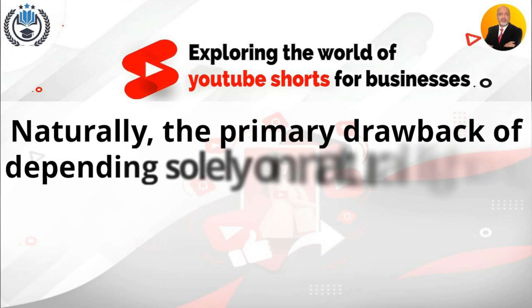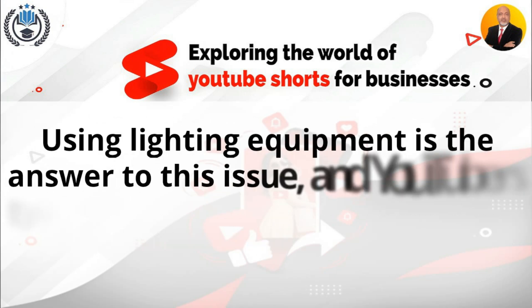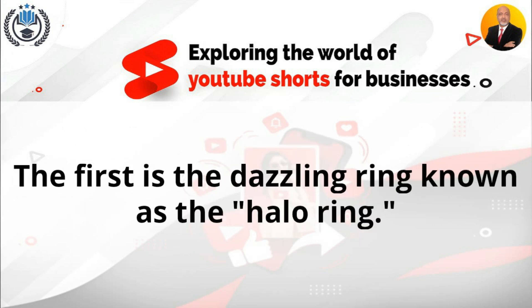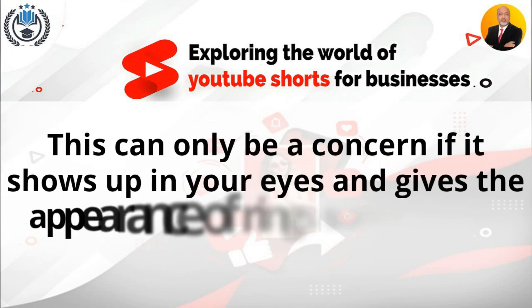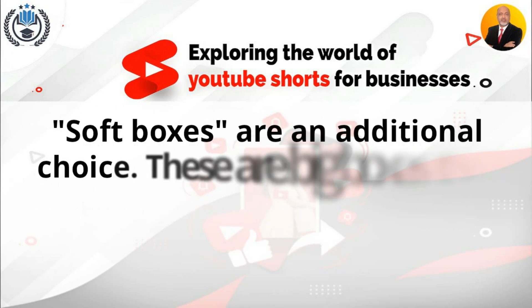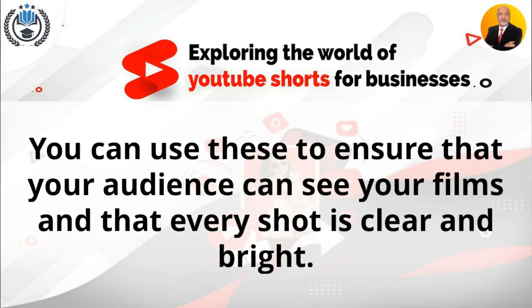Lighting equipment. The primary drawback of depending solely on natural lighting is that it isn't always accessible and can occasionally leave you with nothing. Using lighting equipment is the answer to this issue, and YouTubers typically choose between two solutions. The first is the dazzling ring known as the halo ring light, which can be a concern if it shows up in your eyes and gives the appearance of rings surrounding your pupils. Soft boxes are an additional choice — these are big boxes that radiate light, but as it passes through, they soften the light's intensity. You can use these to ensure that every shot is clear and bright.